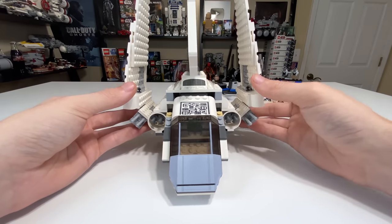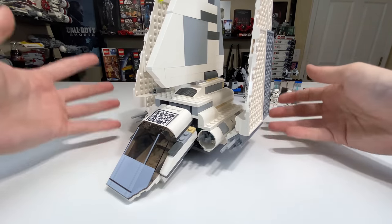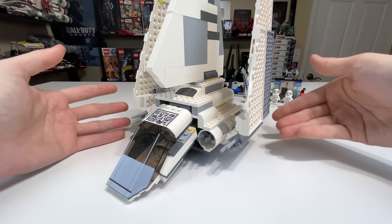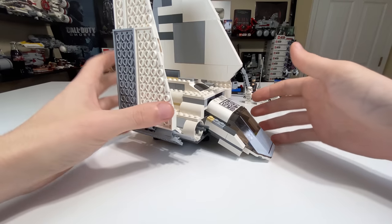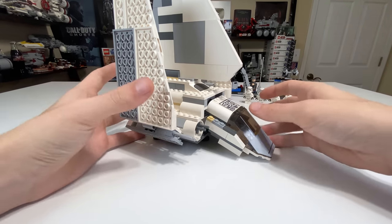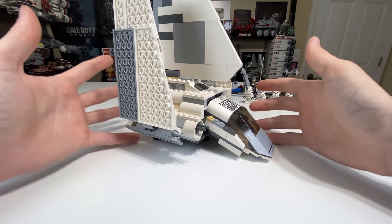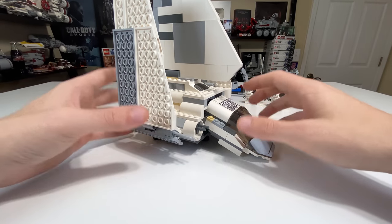They didn't really change the design over the course of four years, which is a little disheartening. Usually nowadays when LEGO does a remake they at least change the design, but back then they did not. That said, I still think this one really is a better complete package compared to the other one, but it is still a bit sad to have seen the design not change after four years.